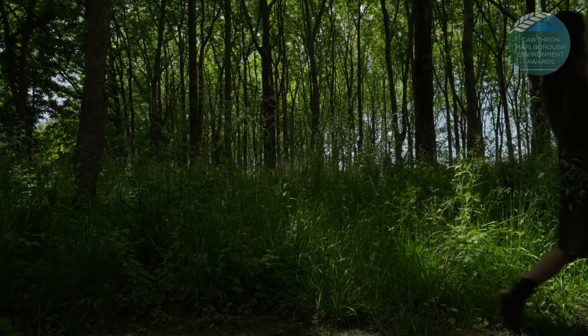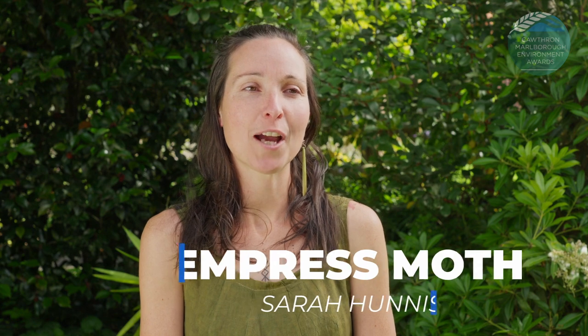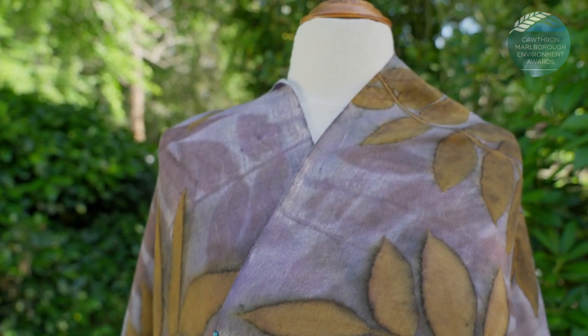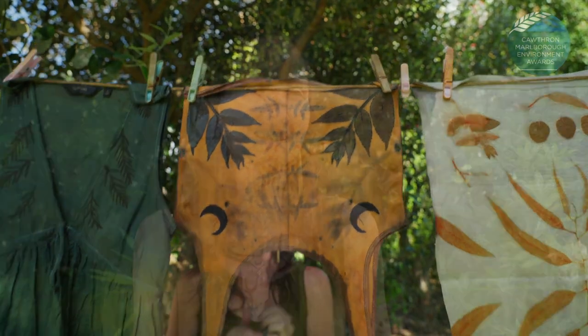I've always been involved in natural dyeing and extracting colour from plants. I've always loved creating my own clothing. Botanical printing was a new realm of discovery where I was able to put together all of those things that I had learned into one form of practice and really take that into a direction that was uniquely my own.